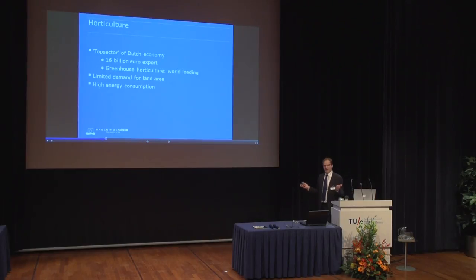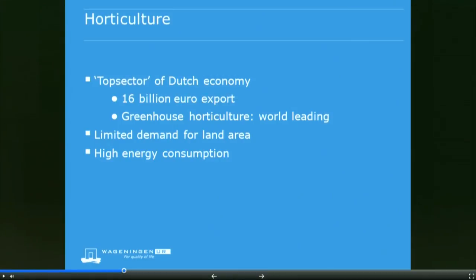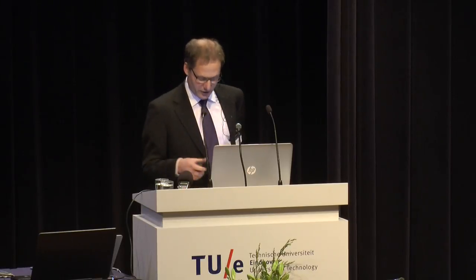Important for horticulture is high production rates, so we need only a very limited area of land. That's getting more and more important with these growing populations living in big cities. Energy consumption is a big issue — we're still using a lot of energy and this needs to go down drastically, not just because it is fossil energy, but also if it is sustainable energy, it still means a lot of costs.